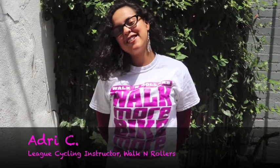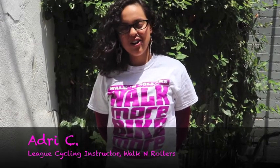Hi, my name is Audrey and I'm a League Cycling Instructor, also known as an LCI, which means that I've been trained to teach kids and adults all about bicycle safety. I think it's really important for kids to walk and bike as much as they possibly can to and from school. It's a great way to exercise and it's also really good for Mother Earth. It reduces pollution and it also reduces traffic.